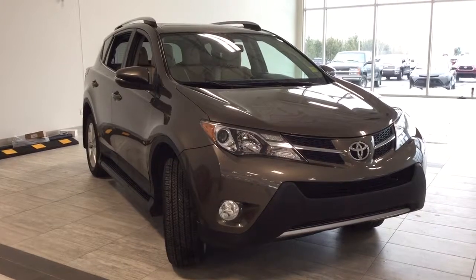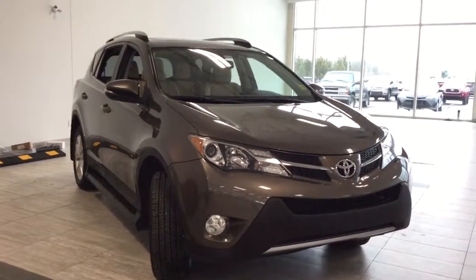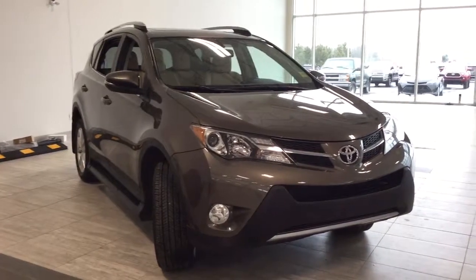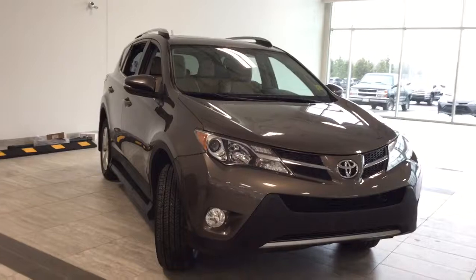Hi, welcome to Toyota Northwest Edmonton. My name is Jessica and today we're looking at a used 2014 Toyota RAV4 AWD Limited. It is a four-door SUV in pyrite mica.